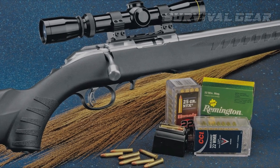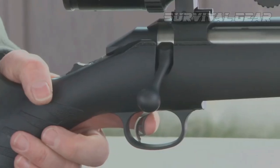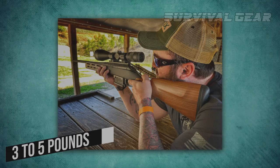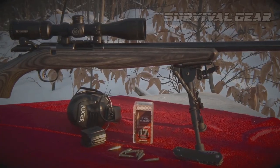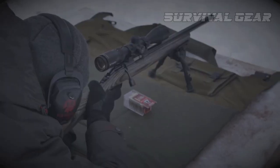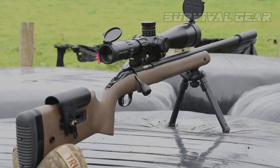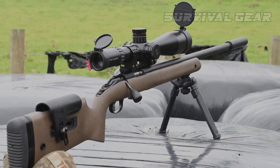The .22LR rifle models feed from Ruger 10-22 magazines, and the trigger is user-adjustable from 3 to 5 pounds. So if you're looking for a reliable, accurate, and affordable rifle that can be customized to your liking, the Ruger American is definitely worth checking out. Trust us, this rifle will not disappoint.